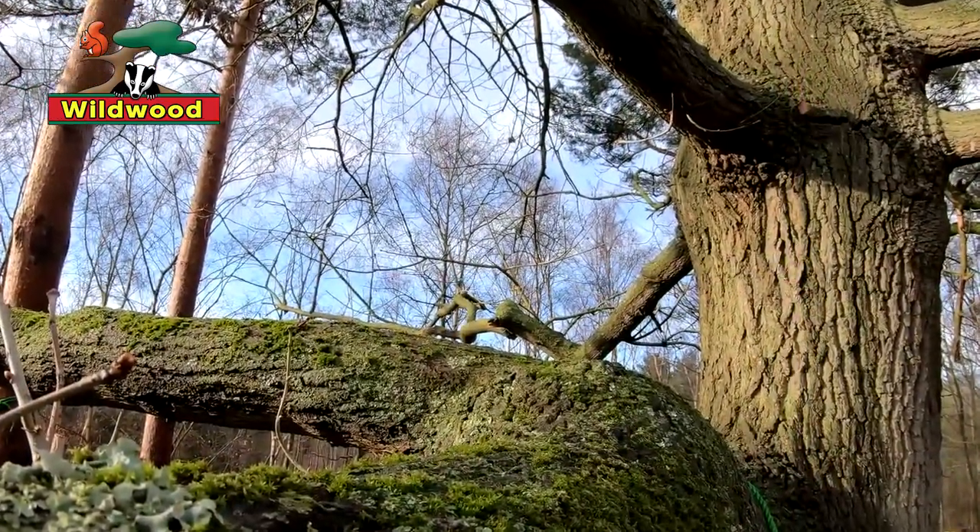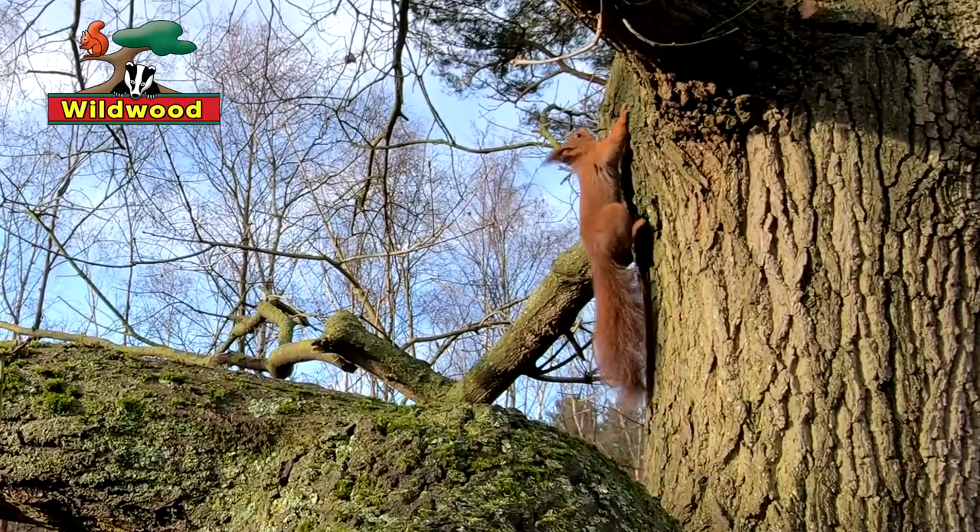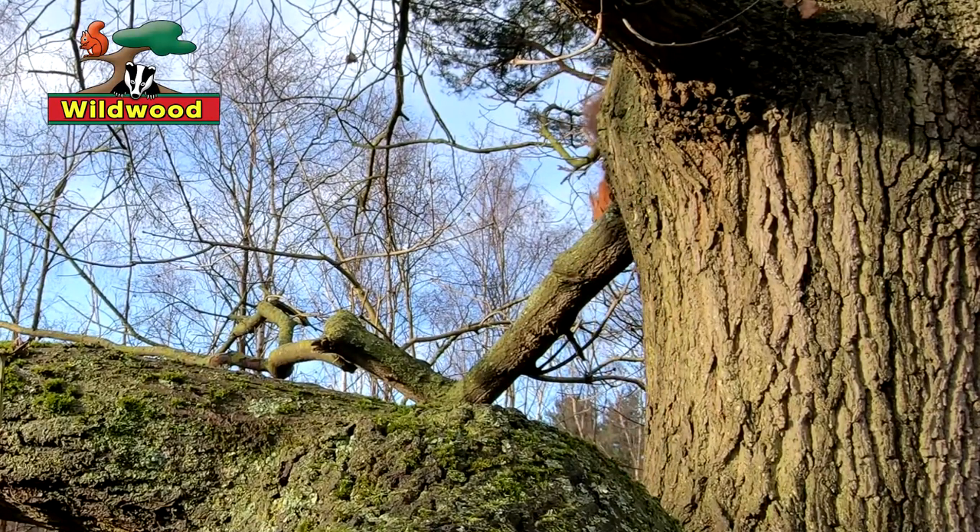Known as being arboreal, squirrels spend a lot of their time in the treetops. Red squirrels actually have double-jointed ankles to make it much easier to climb up and down tree trunks, and they use their long tails for balance.